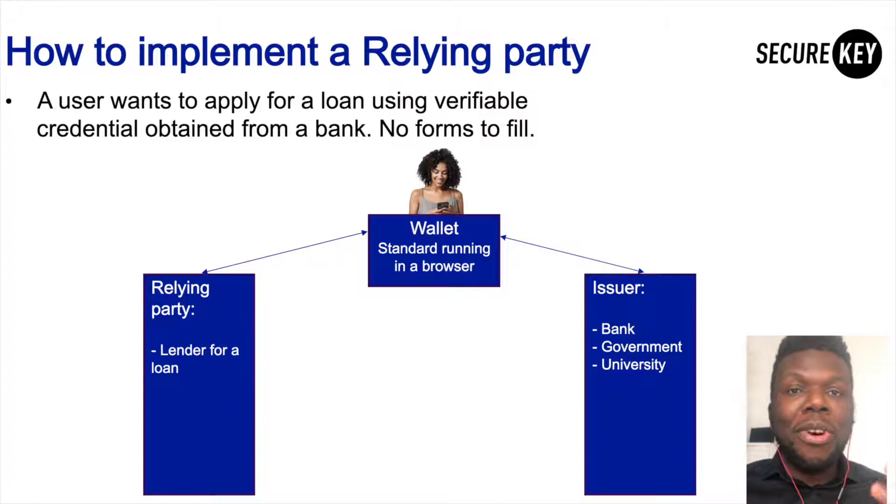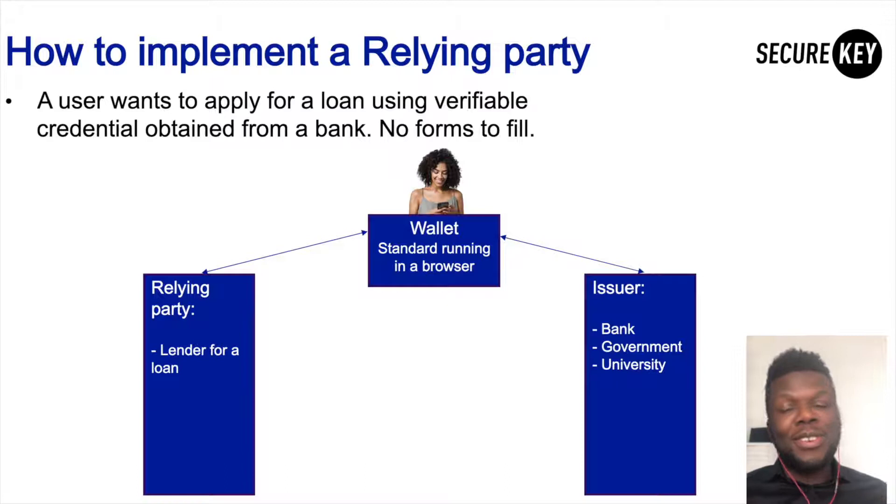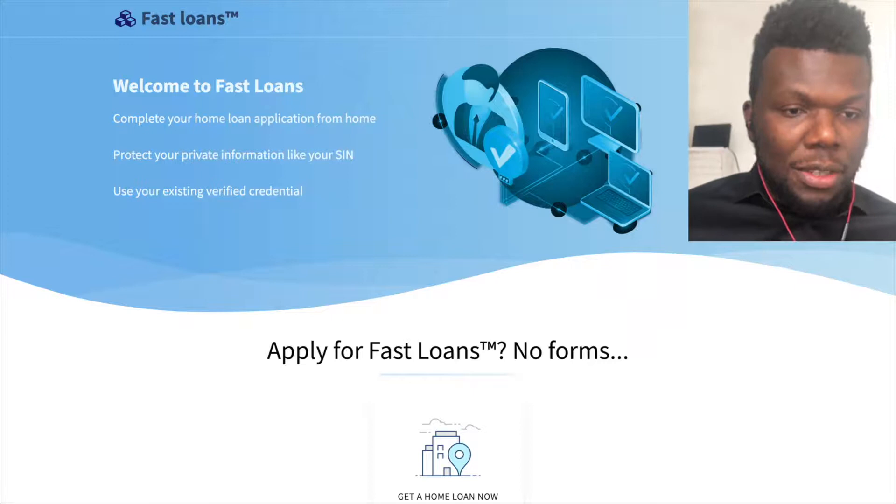As a relying party — as a lender looking to offer loans to customers — you can request that users use verifiable credentials to apply for loans. This gives users additional options. For those that already have verifiable credentials stored in a wallet on their browser, all they need to do is click a couple of buttons. Those credentials are sent to you, and then you verify that those credentials are actually genuine. Let's see how all of this actually works. I'm going to switch my screen to the browser.